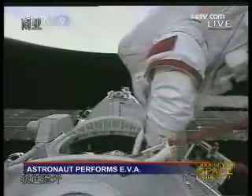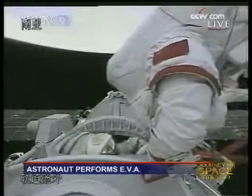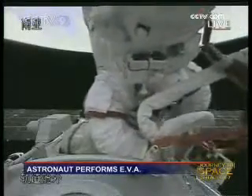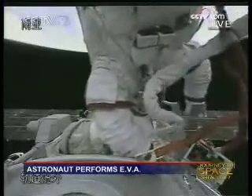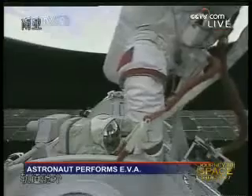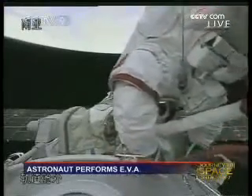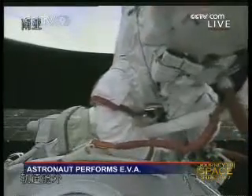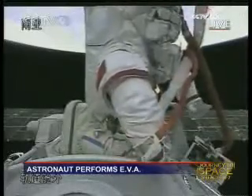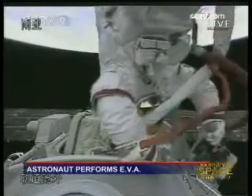It must be a very different and enlightening experience for anyone to have been in outer space — it is totally different. The environment around you is just pitch black, as black as it can get. On the day side of Earth, Earth is so bright that your eyes iris down and you can't see the stars. But on the night side of Earth, you feel like you are floating among the stars.